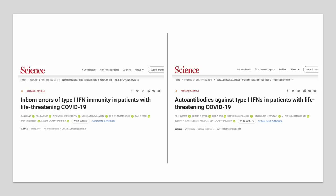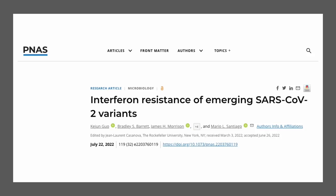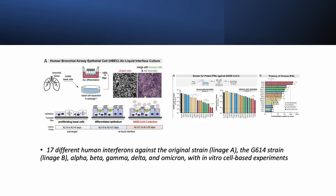A recent study by a group of scientists at the University of Colorado looked at how different SARS-CoV-2 variants resist interferon actions. They compared 17 different human interferons against the original strain, the G614 strain or lineage B, and the five major variants of concern, which are the alpha, beta, gamma, delta, and omicron, with in vitro cell-based experiments.